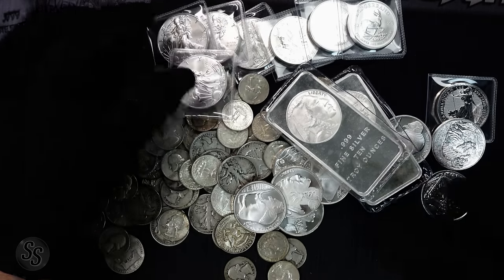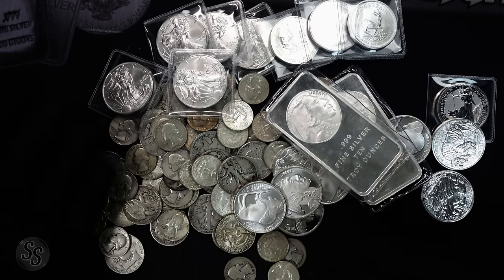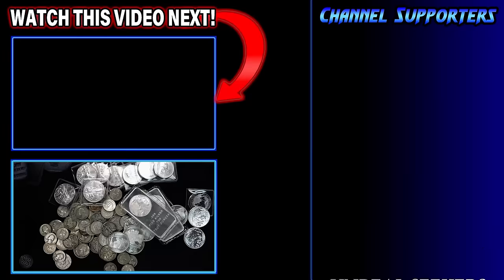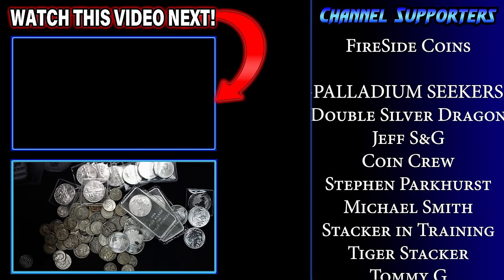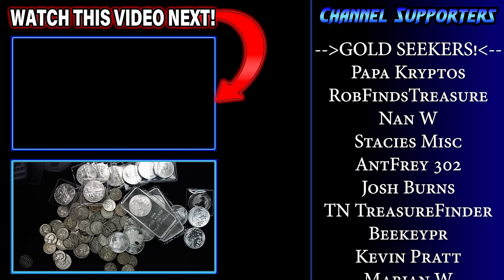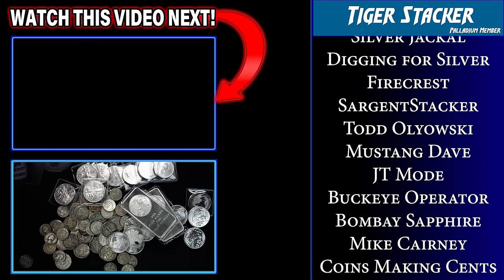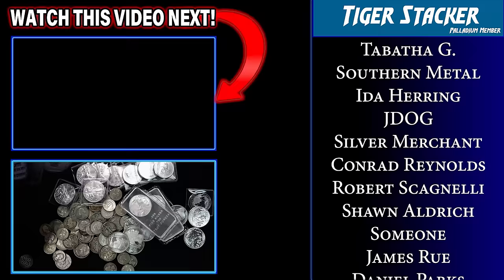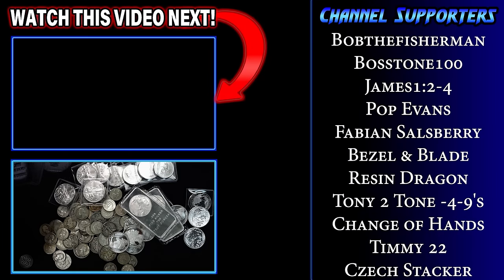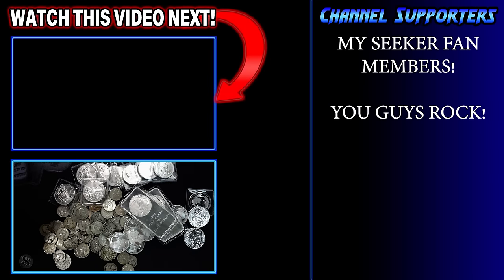Our cheapest retailer for eagles today was $5.20 an ounce over spot. For that money, I'll just go out and buy more rounds. If you have limited cash and want the most silver for your money, silver eagles really aren't the way to go today — even if they do carry a higher premium when you sell back. I'd love to know what you think — leave a comment below. If you like this video and want to learn more about silver stacking, precious metals, and the physical market, please subscribe. Have a great rest of your day!